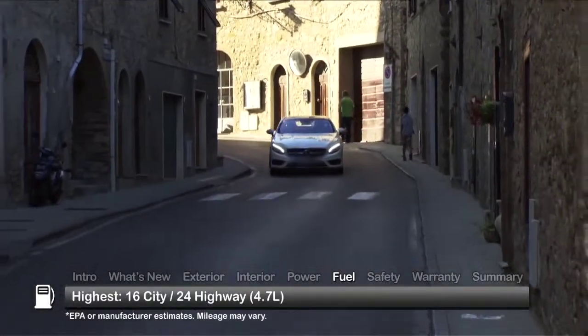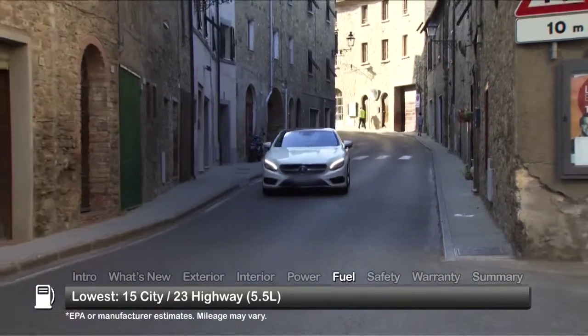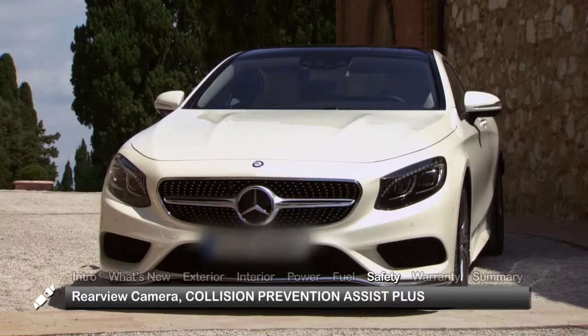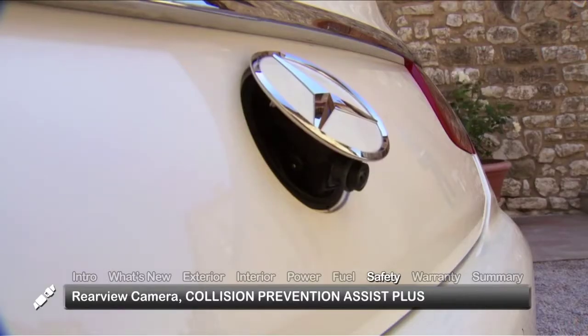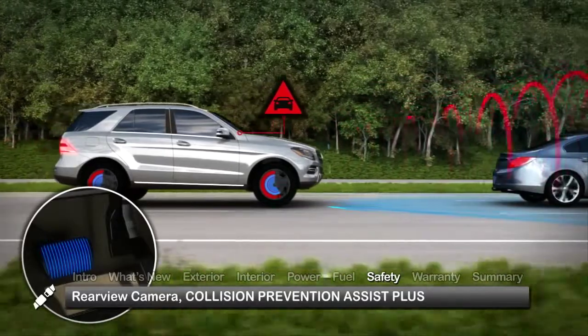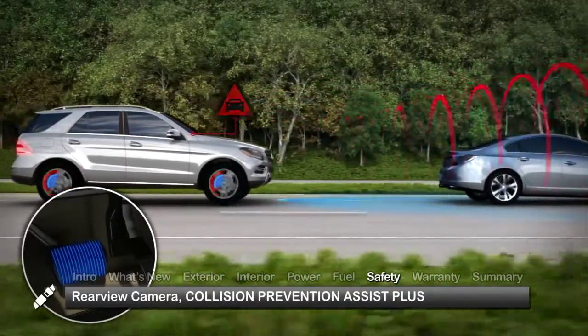Here are the highest and lowest estimates for fuel economy. Standard safety features on the 2015 S-Class Coupe include a rear-view camera and Collision Prevention Assist Plus, which alerts the driver when approaching other vehicles at a speed that would likely cause a collision and can apply the brakes autonomously.